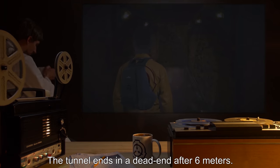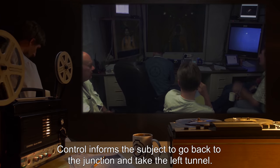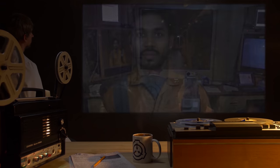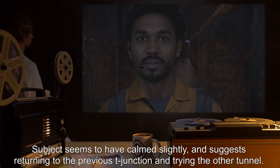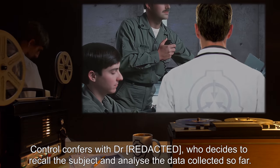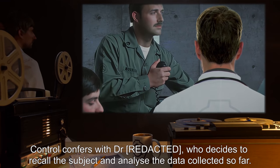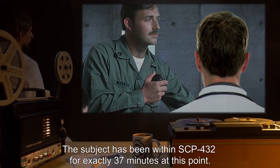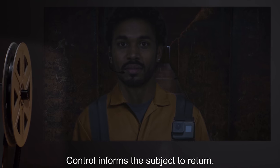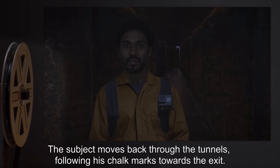The tunnel ends in a dead end after 6 meters. Control informs the subject to go back to the junction and take the left tunnel. This, too, ends in a dead end after only 4 meters. Subject seems to have calmed slightly and suggests returning to the previous T-junction and trying the other tunnel. Control confers with Dr., who decides to recall the subject and analyze the data collected so far. The subject has been within SCP-432 for exactly 37 minutes at this point. Control informs the subject to return, and the subject moves back through the tunnels following his chalk marks towards the exit.